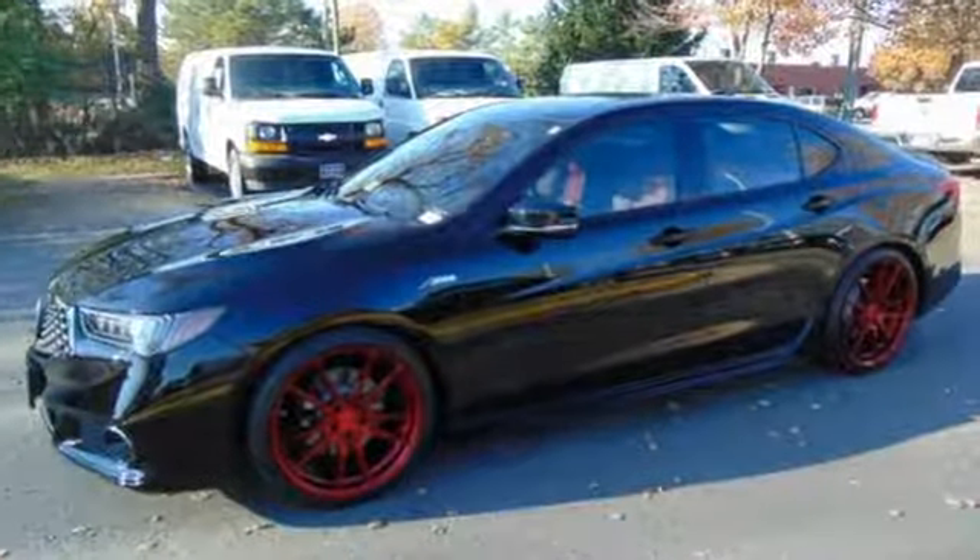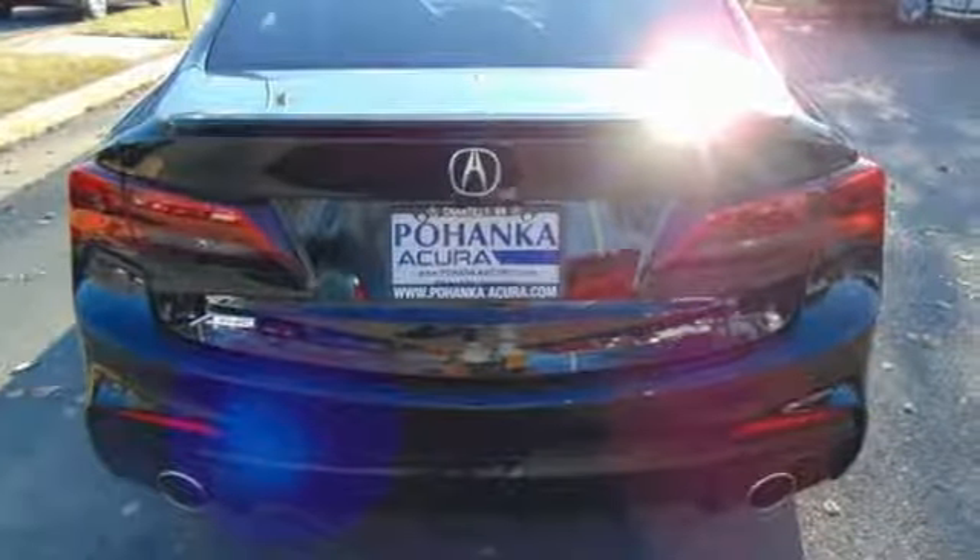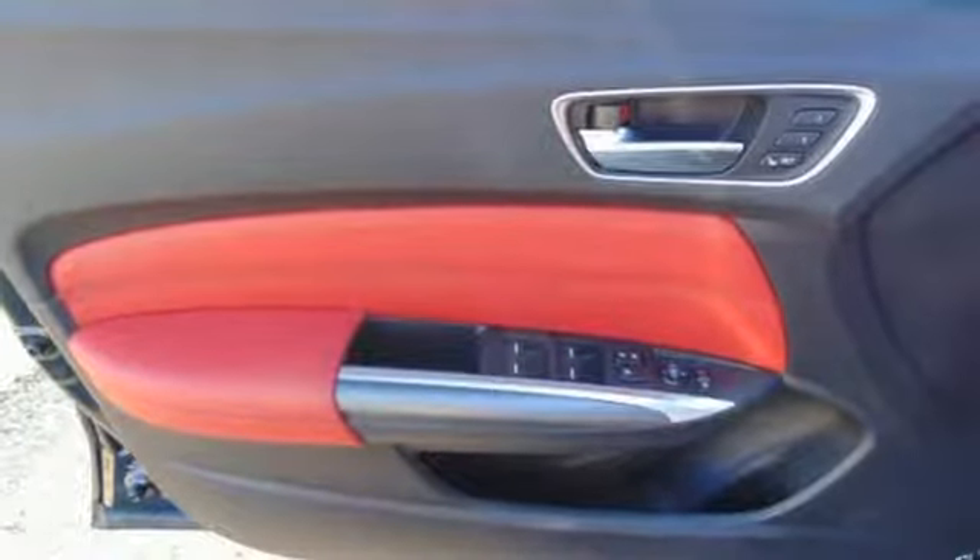Adaptive Cruise Control and Vehicle Stability Assist with Traction Control manage the powerful engine. Motion Adaptive Steering and Agile Handling Assist keep you on the straight and narrow.